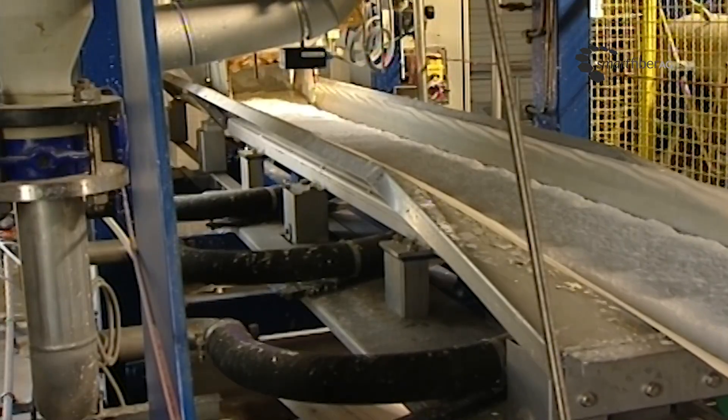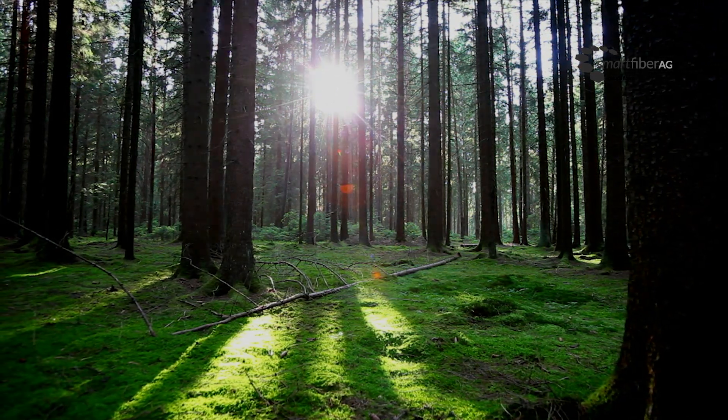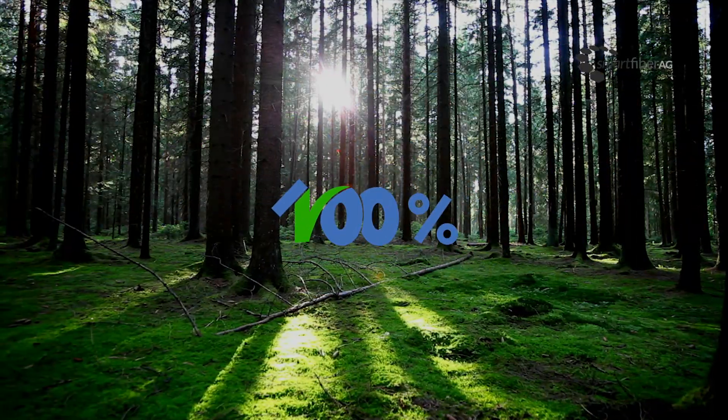Smart Fiber has won multiple awards for this proprietary technology. The fibers are made up of biogenic raw materials that are environmentally friendly, 100% biodegradable, and make efficient use of resources.